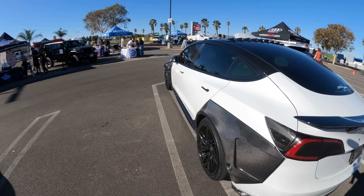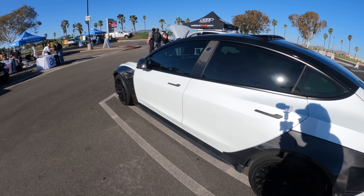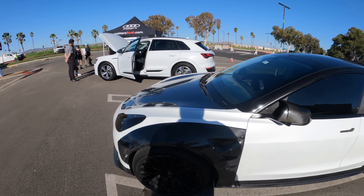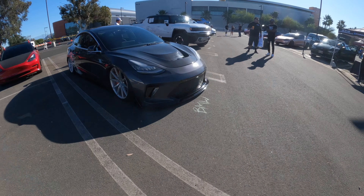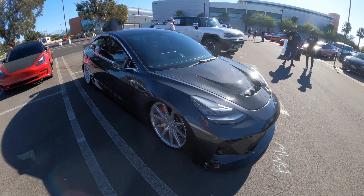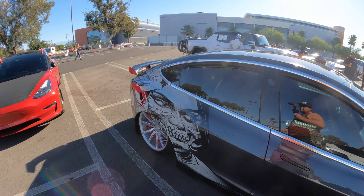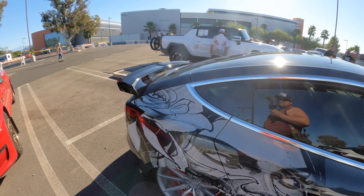Panda Tesla looks good. He has the wide-body Tesla Model 3 — let's go! A lot of carbon. Panda wide-body Tesla with Lexani wheels. Pretty cool.